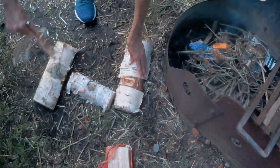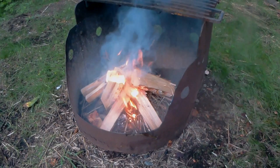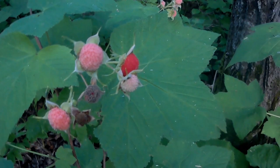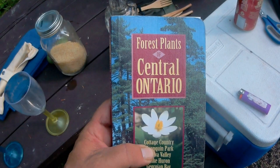This is a smudge pot to get rid of the flies — the mosquitoes. So, plant identification. This has a berry on it, a red berry. Looks like a huge raspberry. Here's our handy-dandy guide: Forest Plants of Central Ontario. We're a little bit out of range, but we figure it'll still be in here.